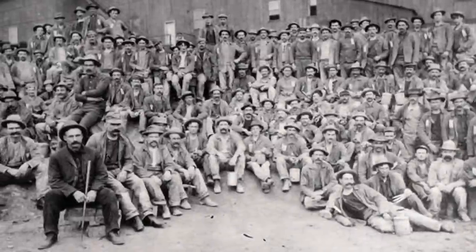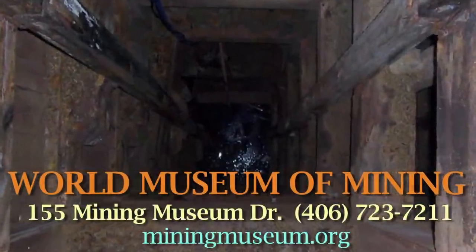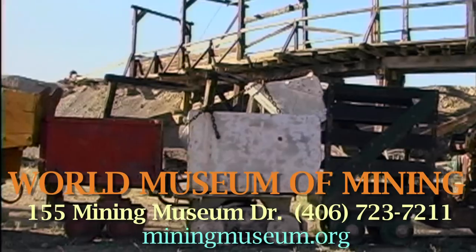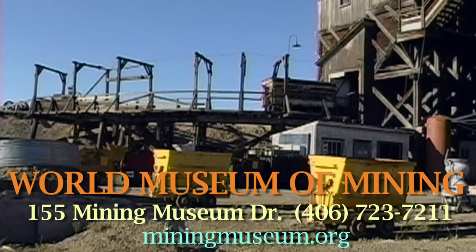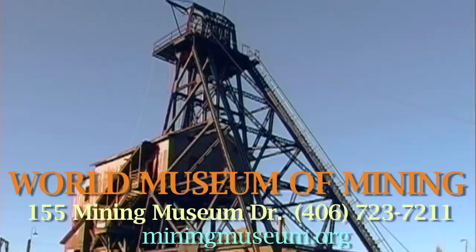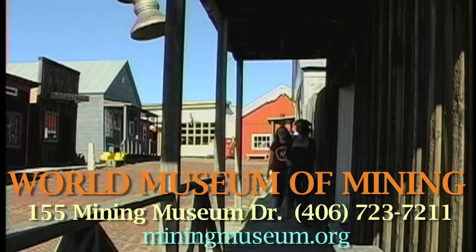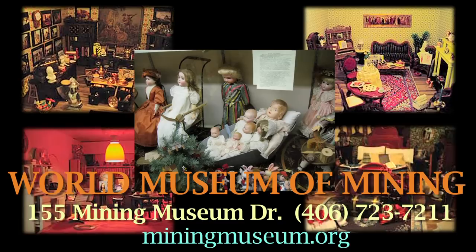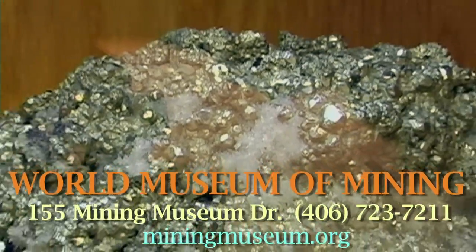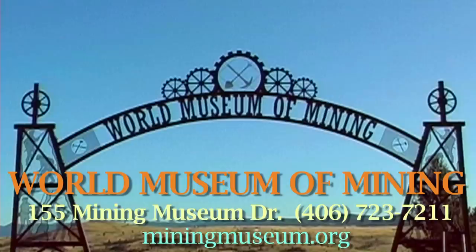If you ever wondered what it was like to be a hard rock miner, visit the World Museum of Mining to descend 65 feet into the ground on an underground mine tour at the once prosperous Orphan Girl Mine. Still intact are the original timber slides, hoist house, and 100-foot high head frame. Explore the 1890s mining town of Hellroaring Gulch to learn more about the melting pot of cultures that settled in Butte, America. Look through their displays and artifacts from the past. See the museum's one-of-a-kind collection of dollhouses and dolls and take a look at the World Museum of Mining's own mineral room. The World Museum of Mining is open daily from April through October.